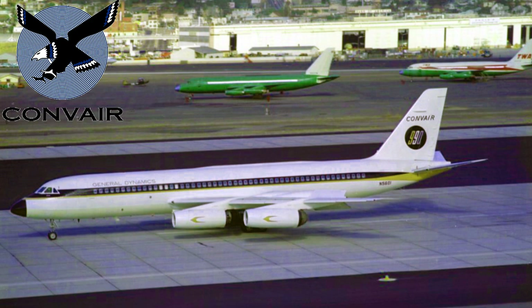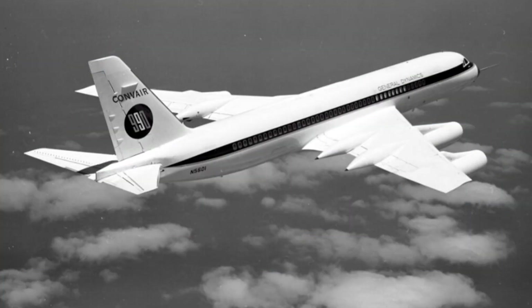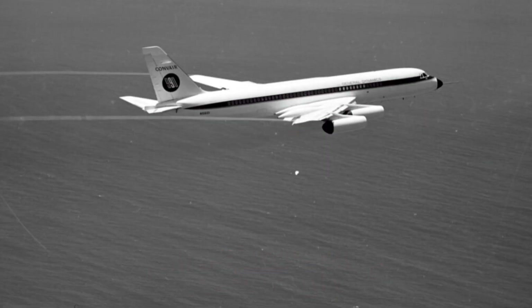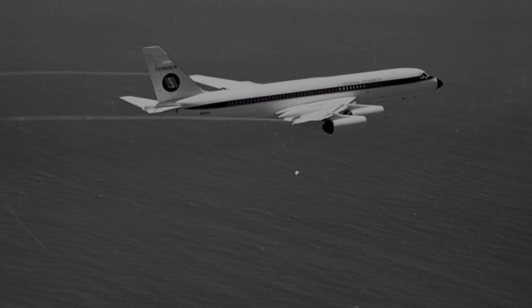The Convair 990 was a four-engine jetliner known for its speed, range, and luxurious passenger cabin. Introduced in the early 1960s, it quickly but briefly became a favorite among airlines. But this aircraft had a different destiny.